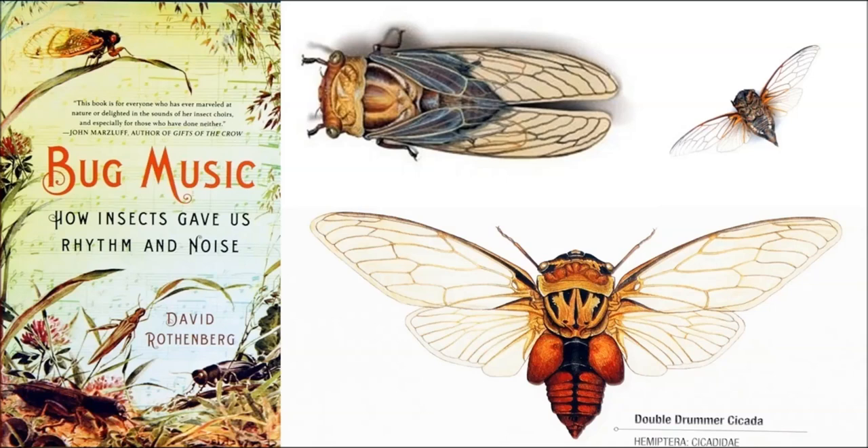There's a whole group of cicadas called the Double Drummers. The Double Drummer's got quite an amazing song. It's very electric, with strong modulating and pulsing elements to it. It's like an electric saw — a real high-end whine. It's very metallic. It's about as loud as they get.